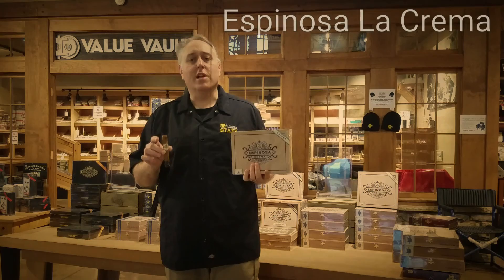Today we have the Alpha Dub, Eric Espinosa, in the store, and we're going to be talking about the Espinosa La Crema.